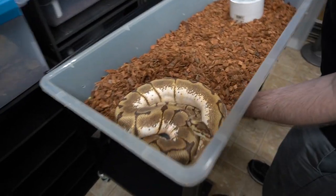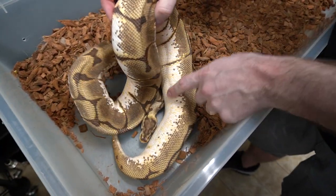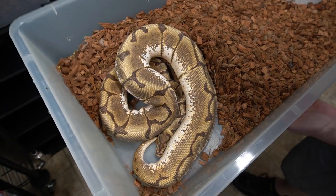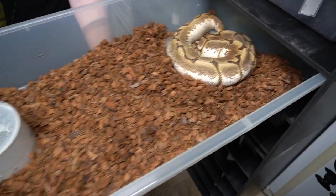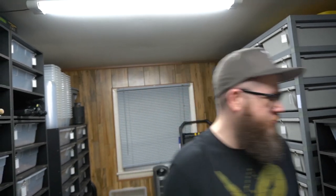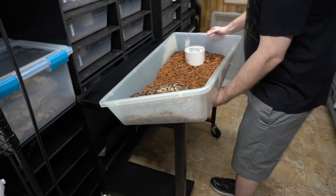This girl's going to lay eggs in about a week. This is an Enchi Spider female — you can see how her belly has popped out here. She ovulated about six weeks ago and she'll be our first clutch of 2021. We paired her to a GHI Arroyo Fire — trying to make more Arroyo stuff for you guys. GHI Arroyo Fire — excited!